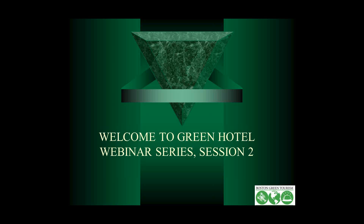All attendees are in listen-only mode. Welcome everybody on the call to the Green Hotel webinar series. This is our second webinar, and it's going to be quite an interesting one, so I'm glad you're here.